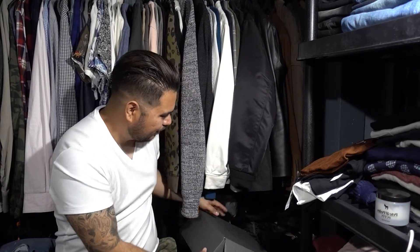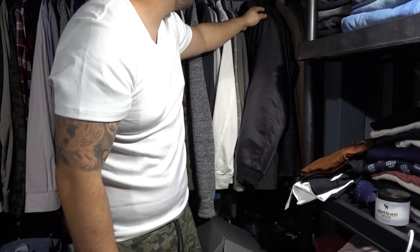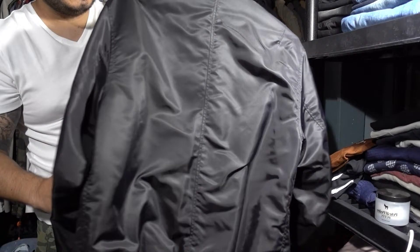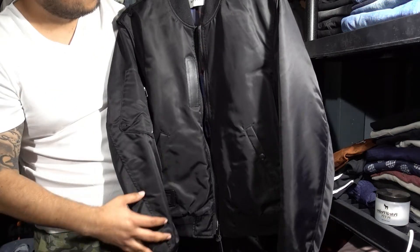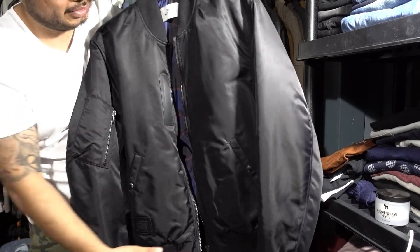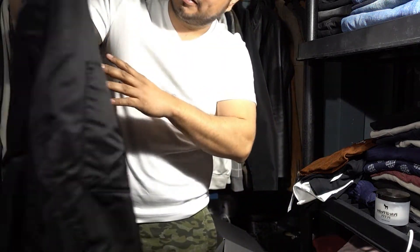One of my favorite pieces — Coach was having like 70% off store-wide during the Black Friday sale, and I spotted this bomber jacket for about a hundred bucks. I took advantage and got it. It normally retails for around 400 to 500 dollars. I always wanted a high-quality bomber jacket to add to my collection, and I was finally able to get one from Coach.